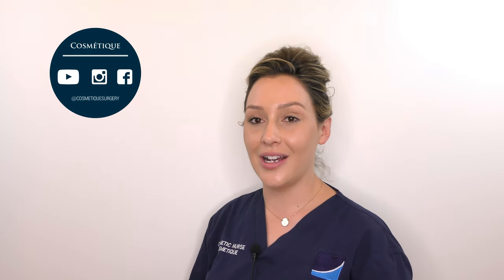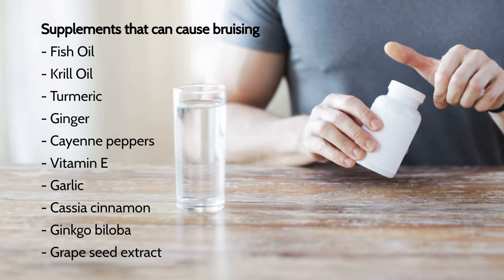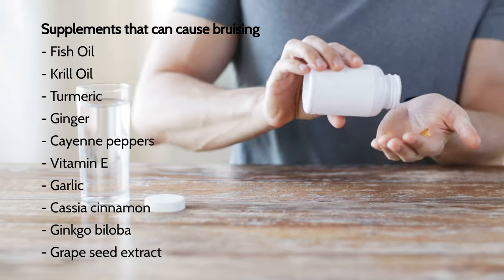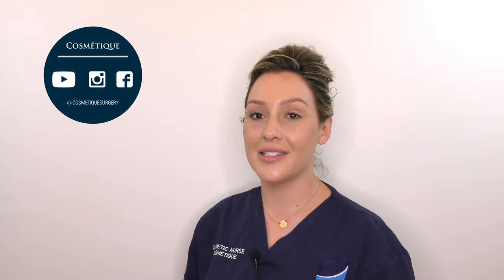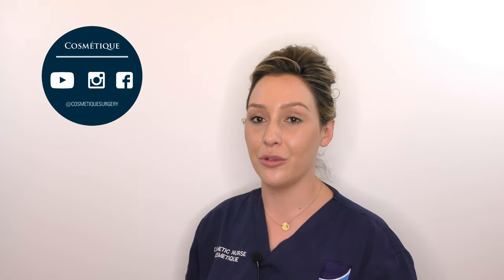Other things to avoid are some foods and supplements that may predispose you to bruising. These include fish oil, ginseng, salmon, and omega-3 fatty acids. These foods and supplements are amazing for your heart but will predispose you to bruising during your medical procedures.